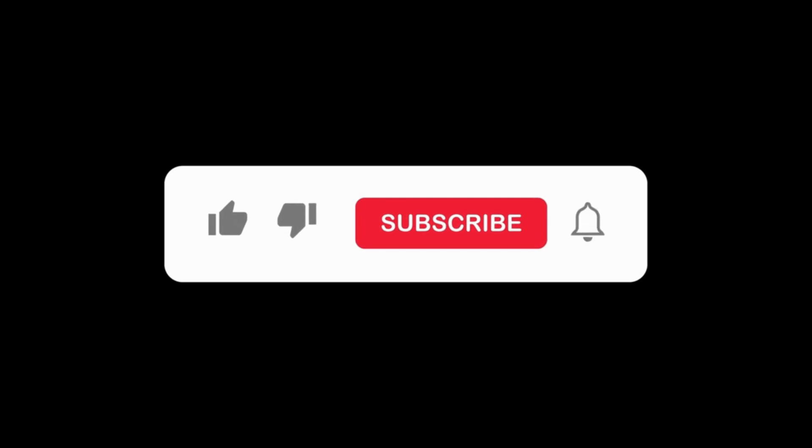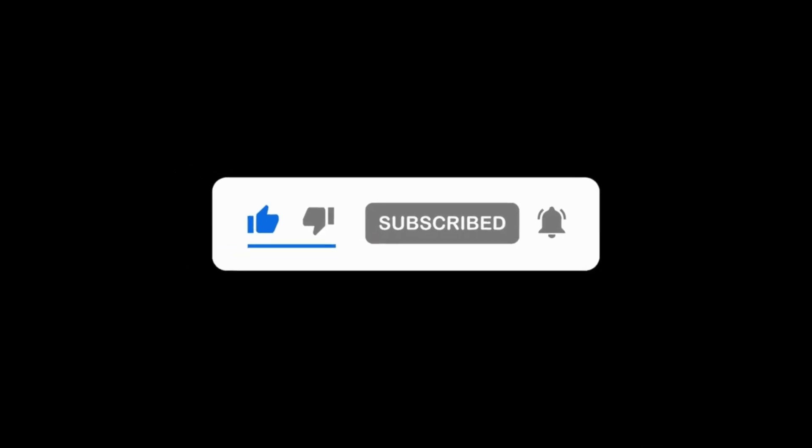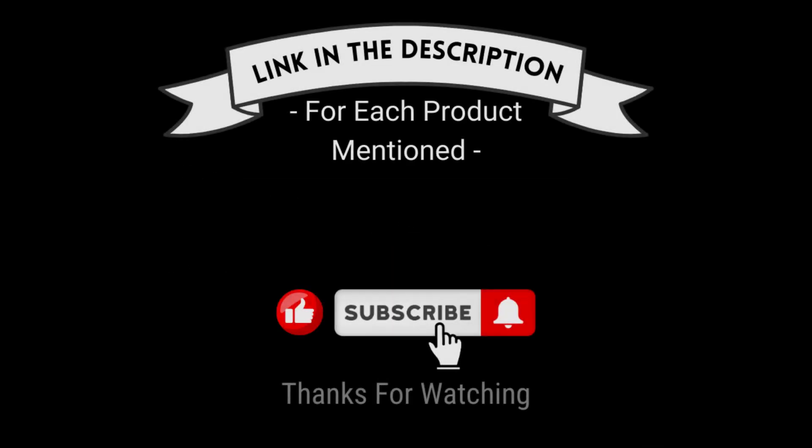That's all for my end. I make helpful videos daily, so do subscribe to my channel and hit the bell notification. To get more information, or if you want to know product price, please check my description box. For any kind of problem, please comment below so I can help you further. Life is short, so enjoy your life with our cool products.